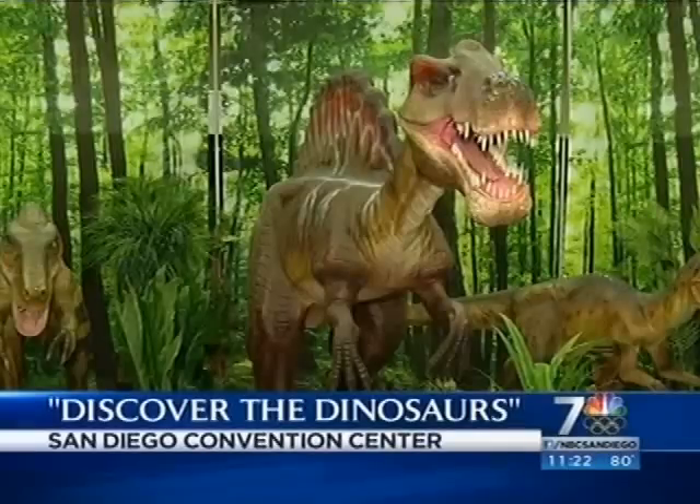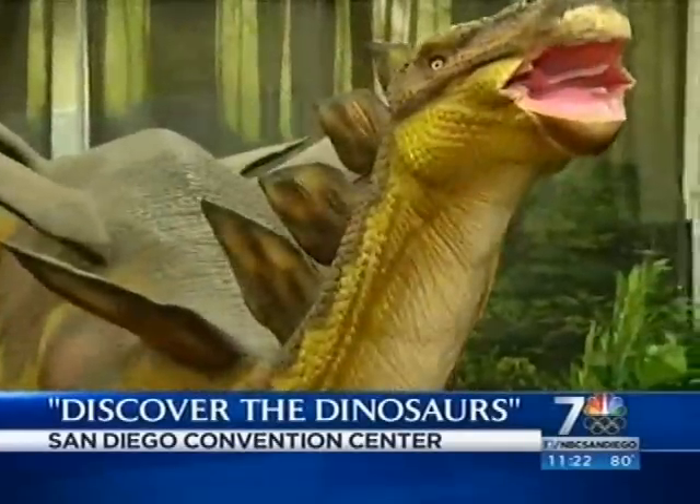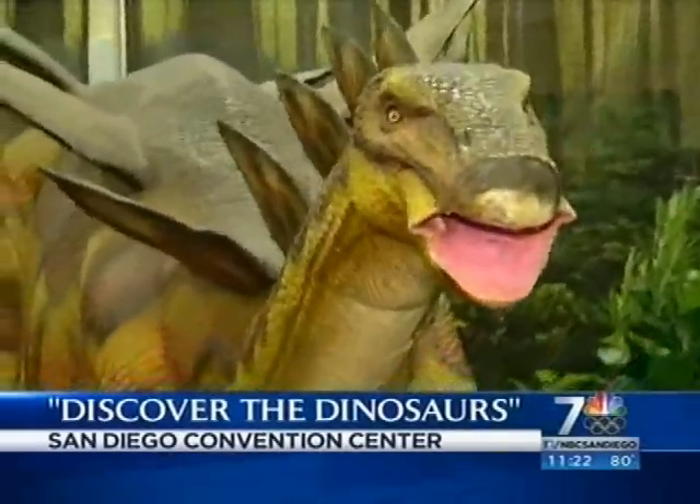Discover the dinosaurs all over again with a new exhibit at San Diego Convention Center. The four-day show, which ends on Monday, includes a dino dig, a scavenger hunt, coloring station, and more.